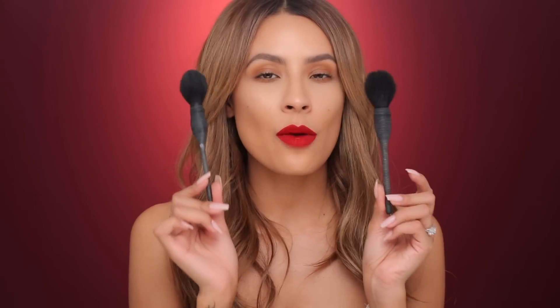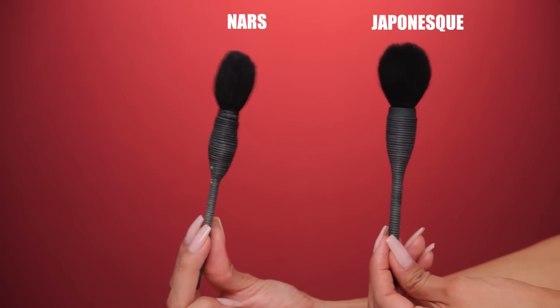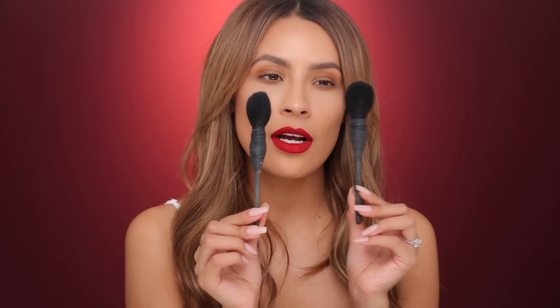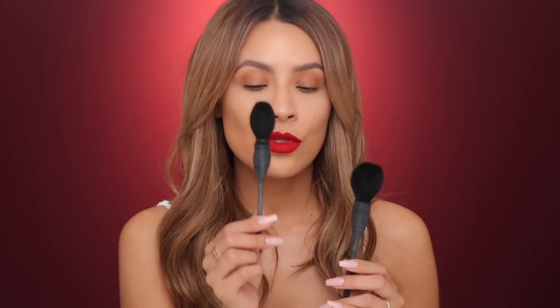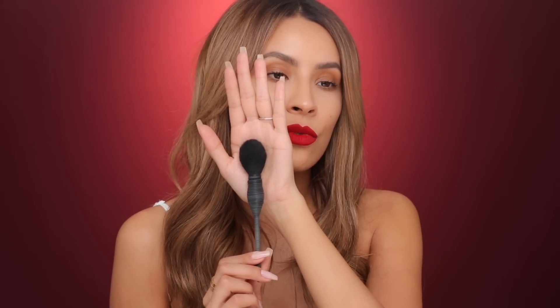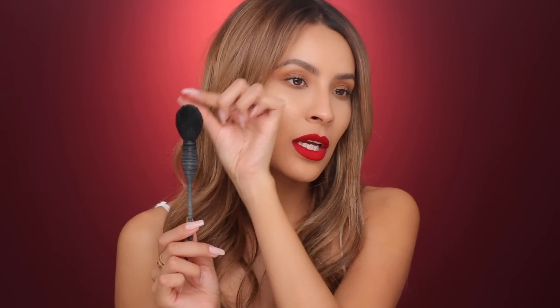I brought out both of these brushes to show you the difference — this one is NARS and this one is Japanese. You can see the handles are a little bit thinner on the NARS ones, and this one has a little bit more of a taper while this one is a little bit fluffier. If you're on a budget, the Japanese one does a similar job — I honestly can't really tell the difference other than the shapes. They are both incredible. I typically use the NARS one for more sharp contours because it has a really perfect taper — perfect size for precision contouring.